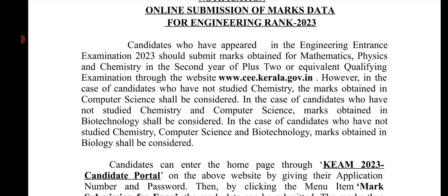Candidates who appeared in the engineering entrance examination in 2023 should submit marks obtained for Mathematics, Physics, and Chemistry in the second year of Plus2 or equivalent qualifying examination through www.cee.kerala.gov.in. However, in the case of candidates who have not studied Chemistry, the marks obtained in Computer Science shall be considered.